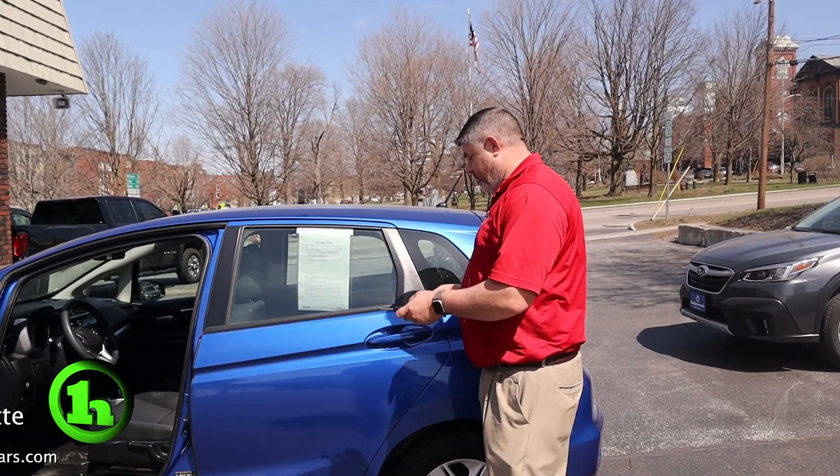And I think that just about covers it. If you have any questions about this car or any other car on the lot, all my information is at the bottom of the screen. Have a great day.